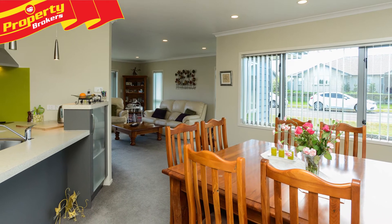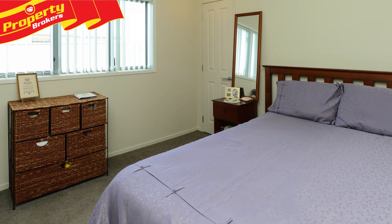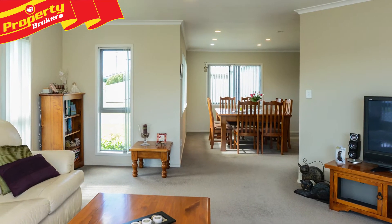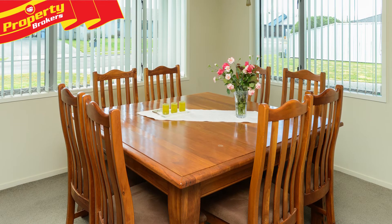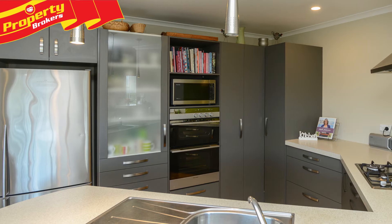Situated in a quiet cul-de-sac, surrounded by other quality homes, ensuring peace of mind. Walking through the front door, there's an inviting entrance foyer, creating a warm welcome to this stylish home. A well-designed floor plan ensures an easy flow inside and out, perfect for the coming summer months.